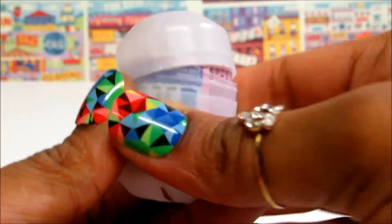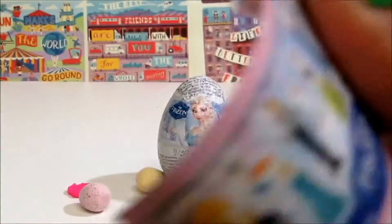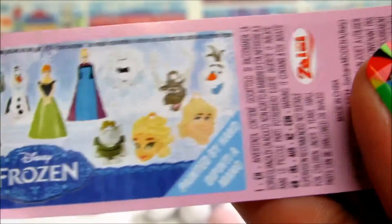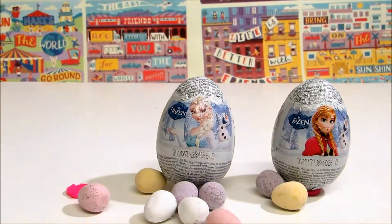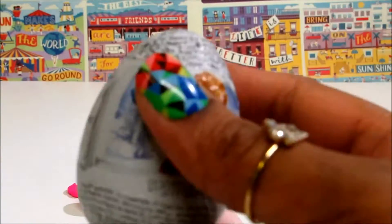Let's see what we have got inside. Okay, there's a flyer, and okay, there's no toy. Let's open another one.